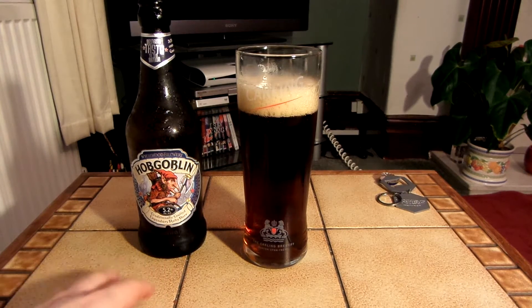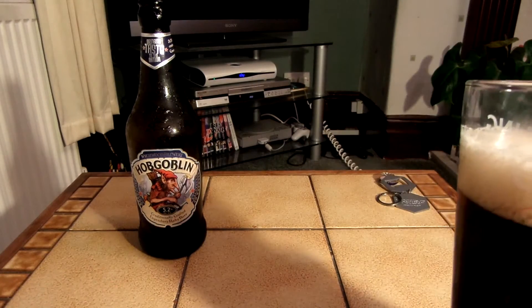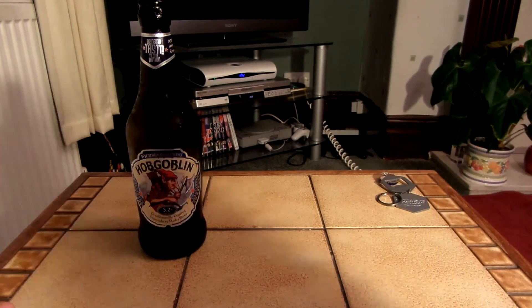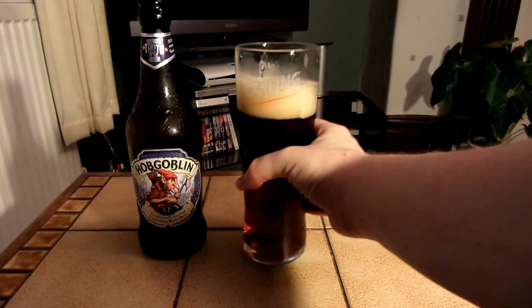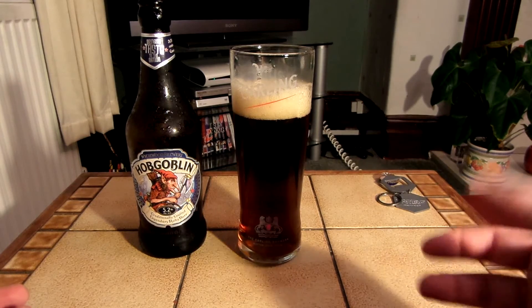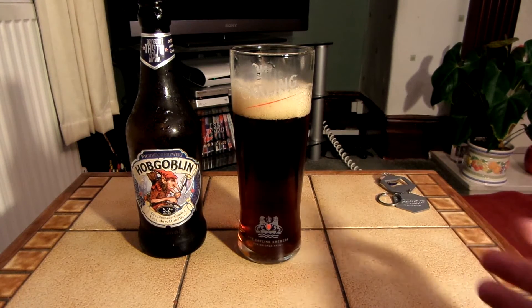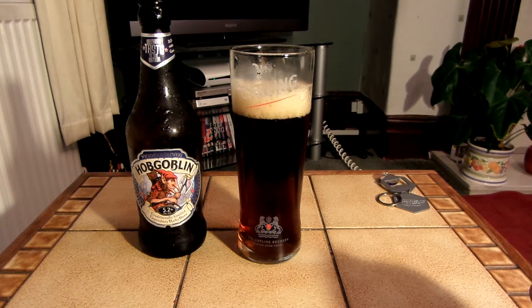I was hoping it was going to be like a ruby red ale but it's not really that much like one. It's very bitter, which I don't like. And it's got that slight treacle-ness flavour, you know, like what you get with really strong lagers like Kestrel Super and Breakers and Special Brew and whatever.